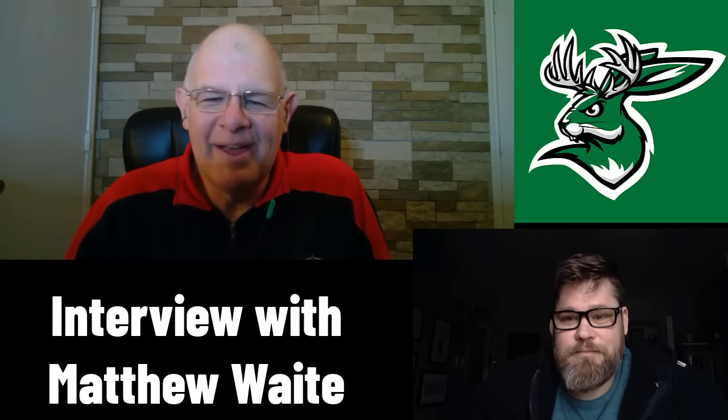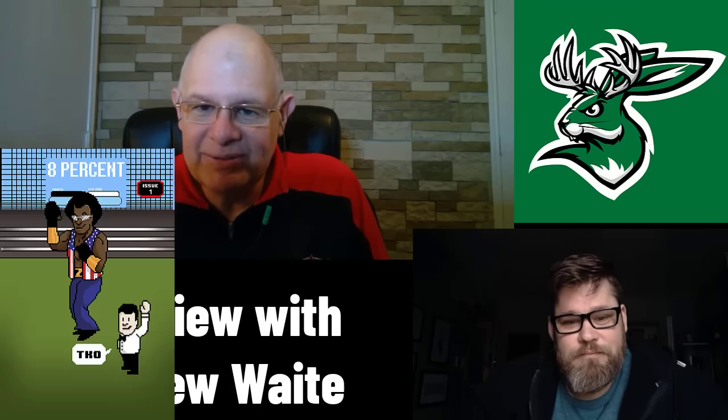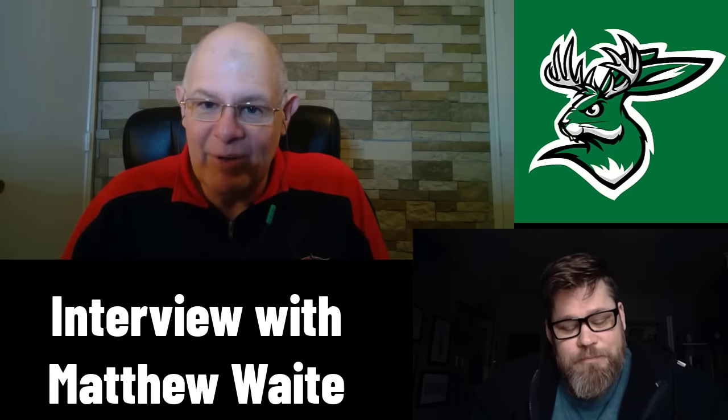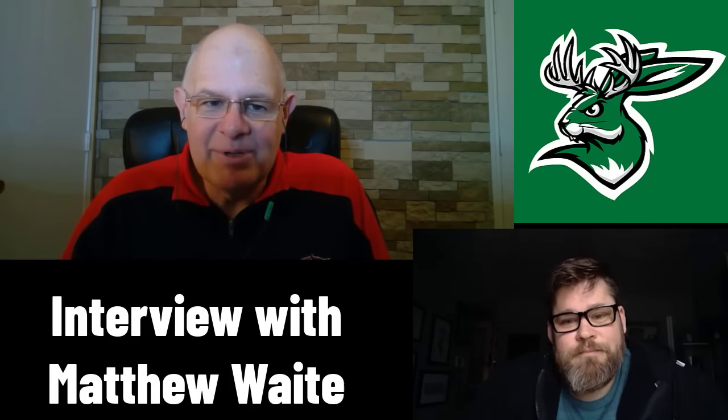Matt's done a few covers for just about everybody, including Van Breed Studios. Thanks for taking some time today. I know you're working on a lot of covers, so we do appreciate that.